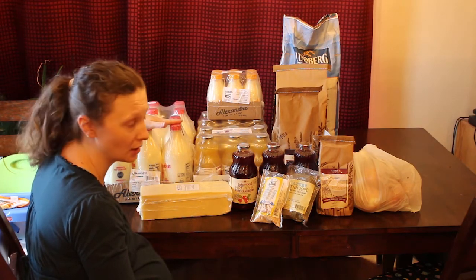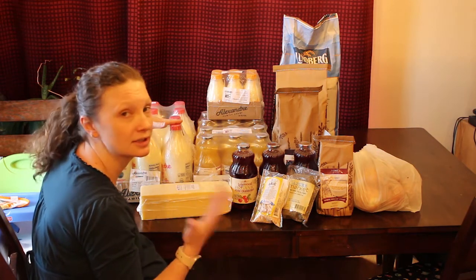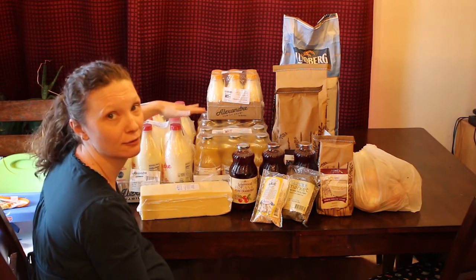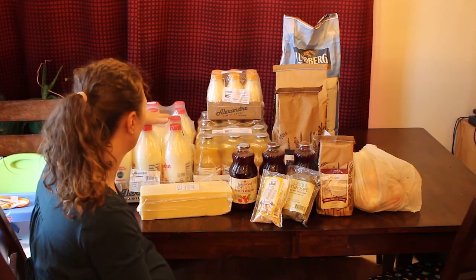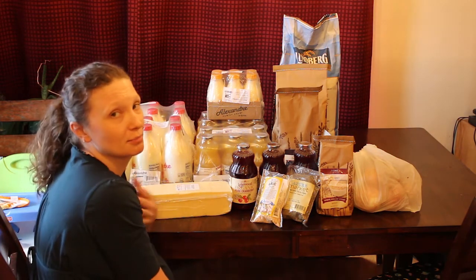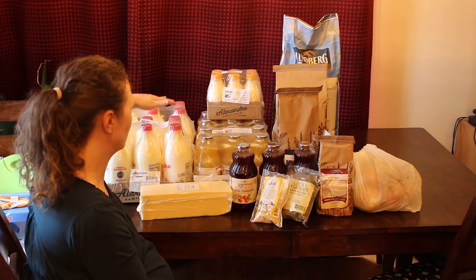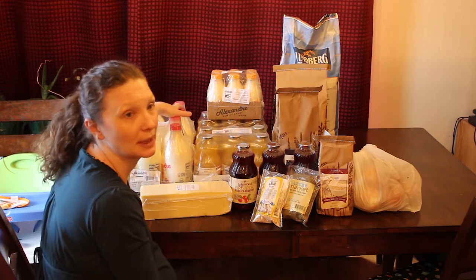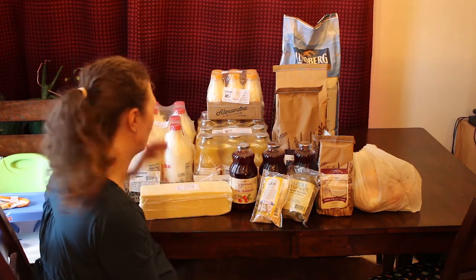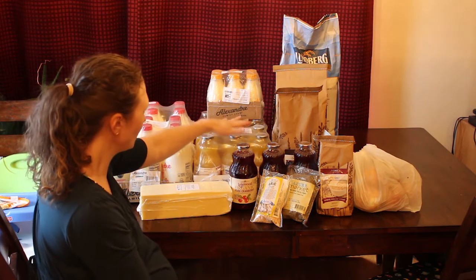We are starting to warm up and my garage is not going to stay cold enough, so I'm going to be freezing one package. This will be the first time I've frozen milk, so we'll see how that goes — I know it freezes just fine, I've just personally never done it. Two packages will last us probably a month and a half, but it's better to have too much than not enough.